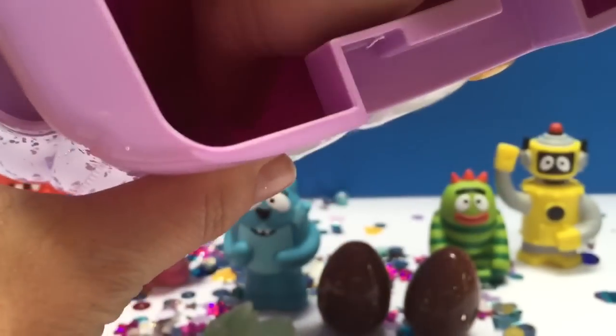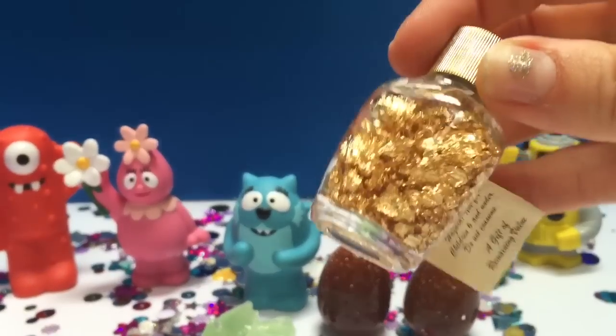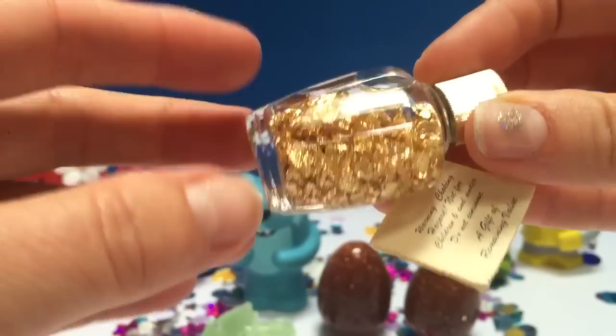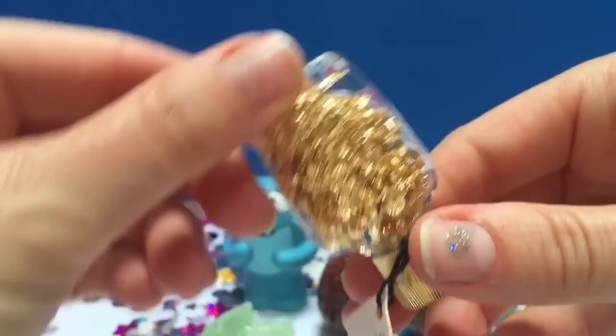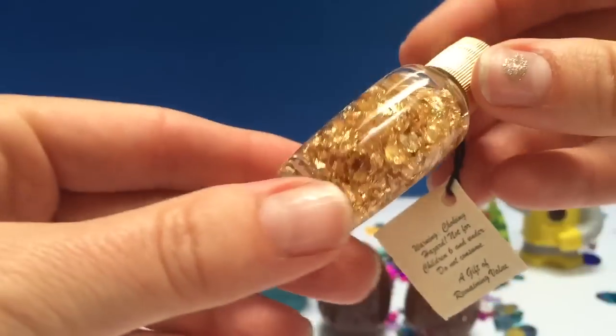Anything left in the backpack? I see one more object down there. It's not wrapped — it's gold flakes from Alaska. Look at them floating in the water. This would be great for our fairy garden.